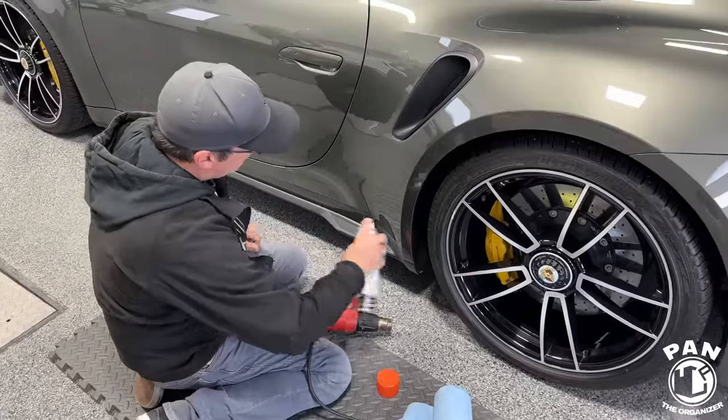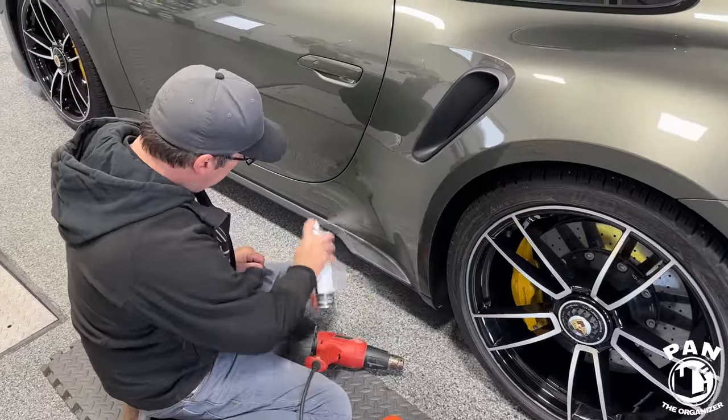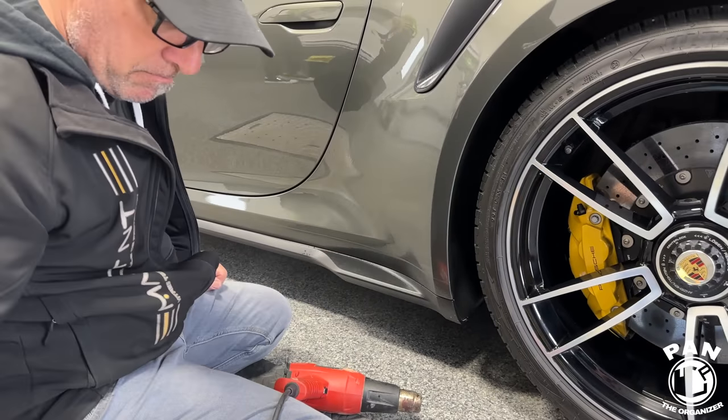Now he's going to clean and degrease the surface to make sure the new PPF bonds properly on there.